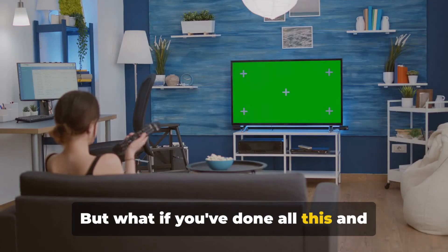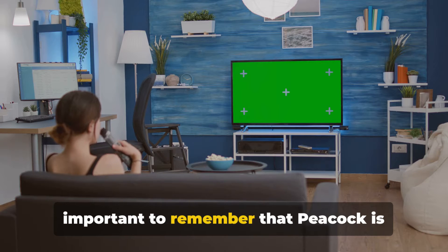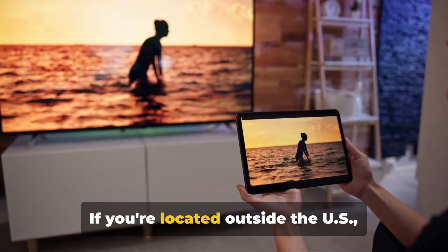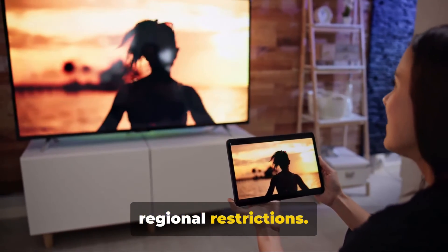But what if you've done all this and Peacock still isn't showing up? It's important to remember that Peacock is primarily available in the United States. If you're located outside the US, the app might not be available due to regional restrictions.